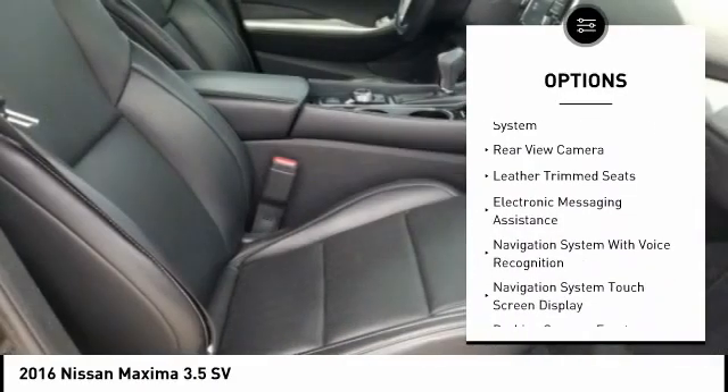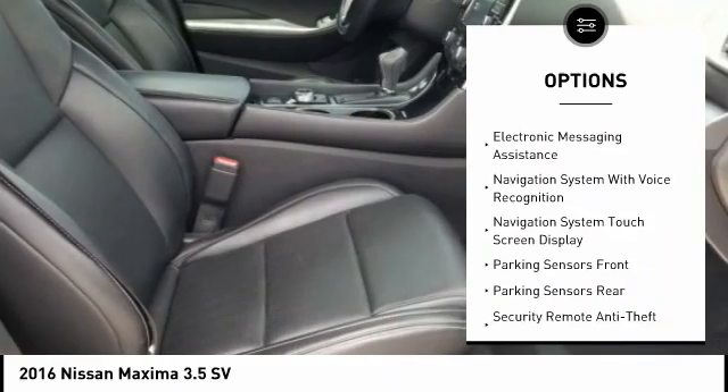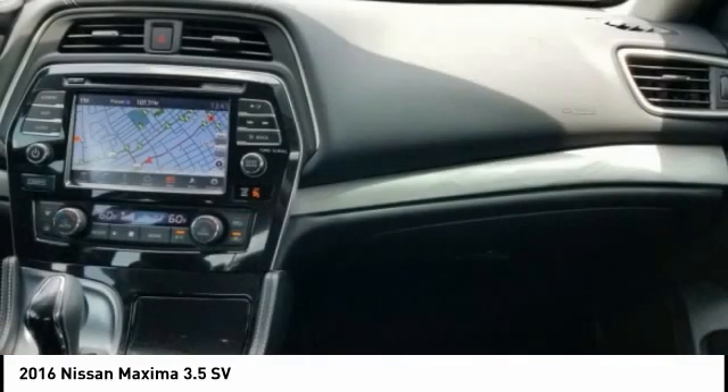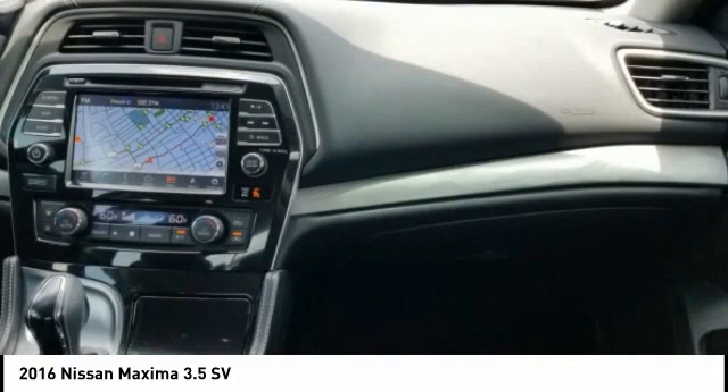Fog lights, braking assist, power brakes, voice activated navigation system, rear view camera, leather trim seats, electronic messaging assistance. This vehicle offers reliability and good looks at a great price.